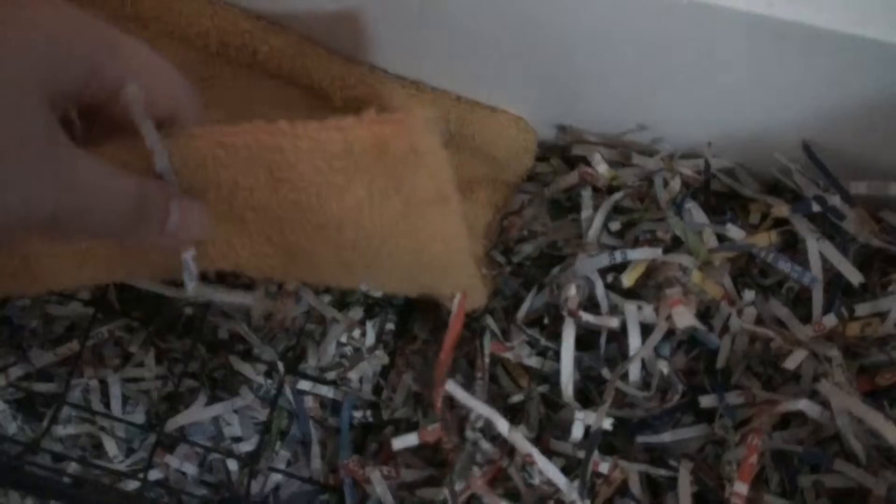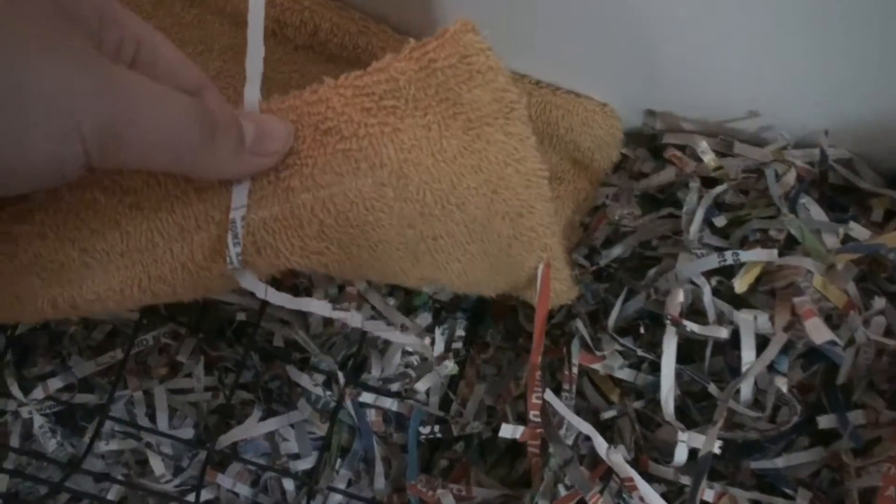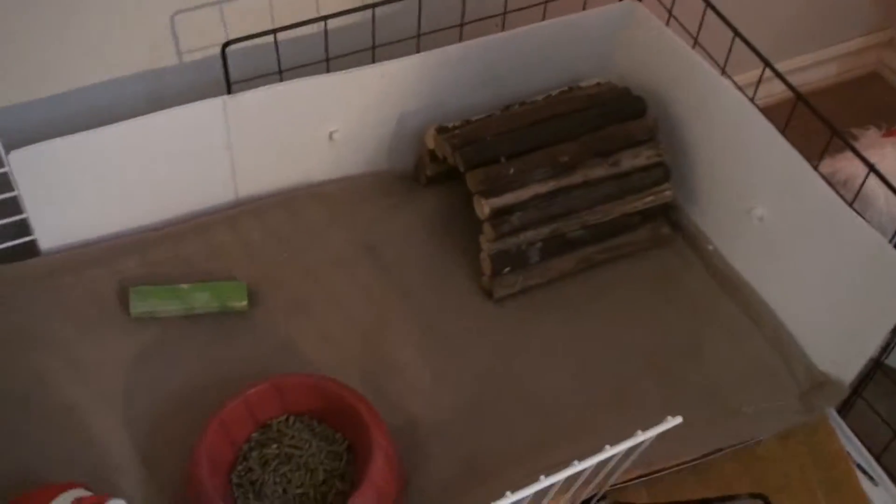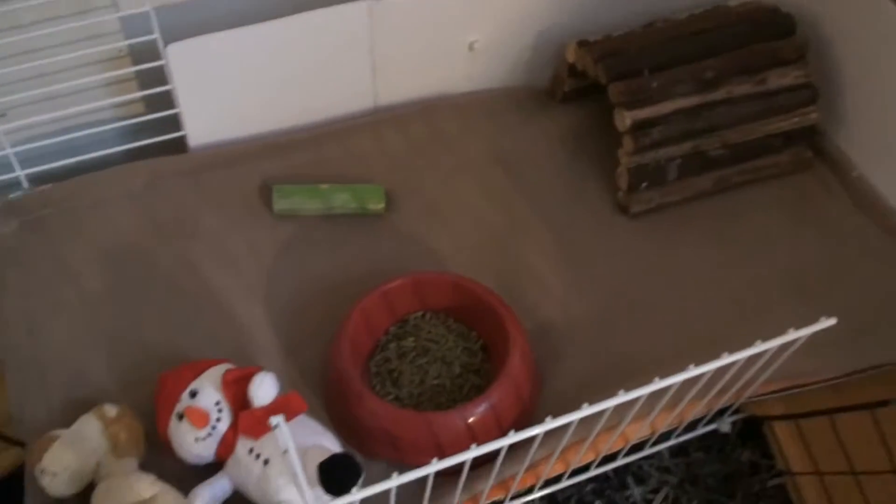I actually made some towel liners for this — they're sewn. I made them to size for the ramps, and I also made a liner for this level, which is a two by one. He's got his fiddle sticks house thingy there, and then he's got his bowl of pellets and a chew.